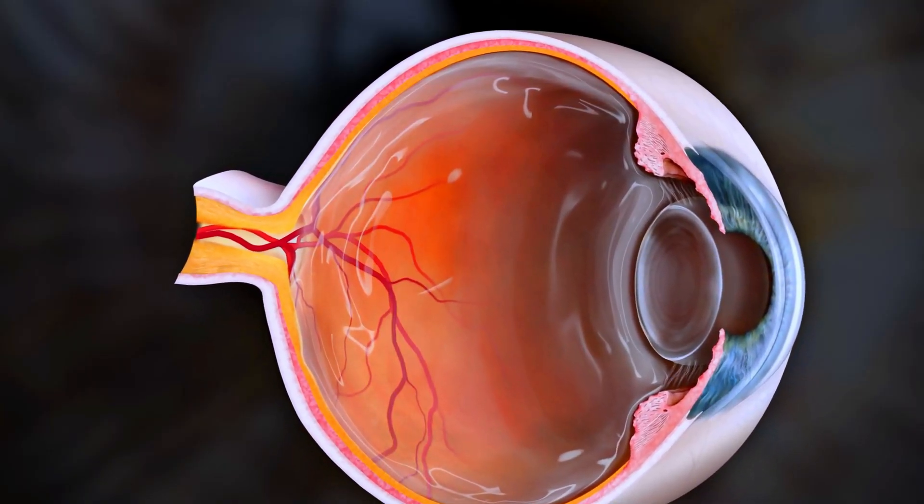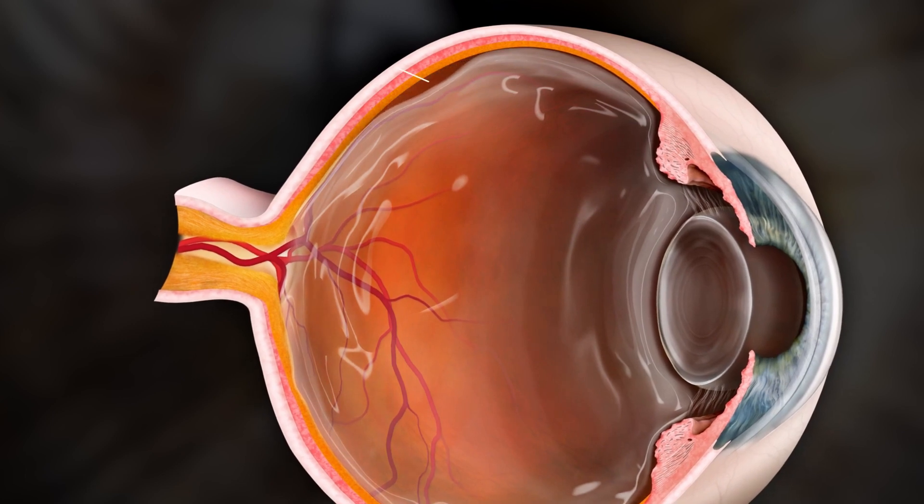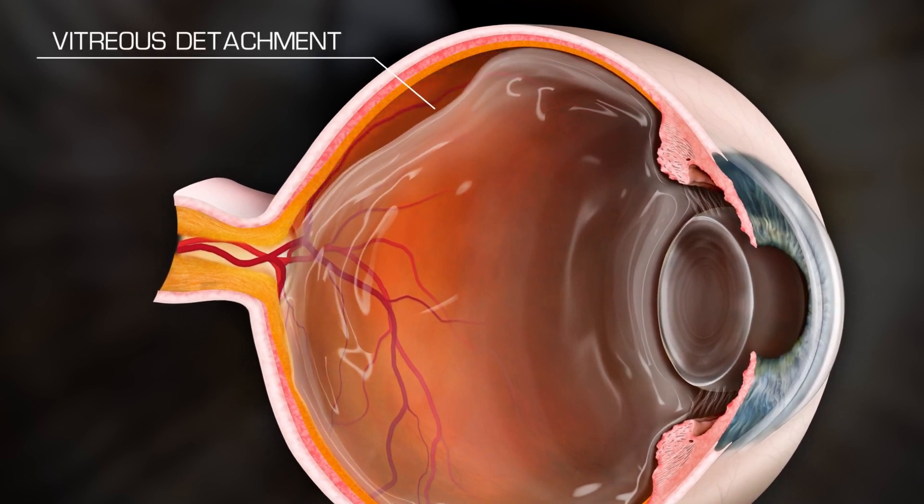In this video, I'm focusing on floaters that develop slowly over time and are age-related, which happen due to changes in the vitreous where it liquefies and condenses with time, as well as floaters caused by posterior vitreous detachments, where the vitreous detaches away from the back of the eye, which happens because of the aforementioned changes. For more background on these, see the links in the description.